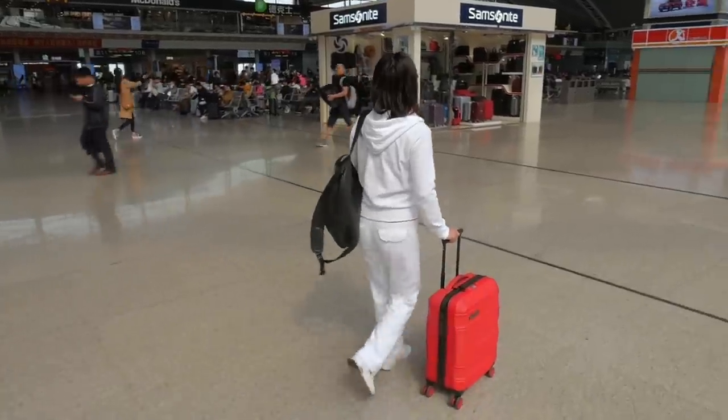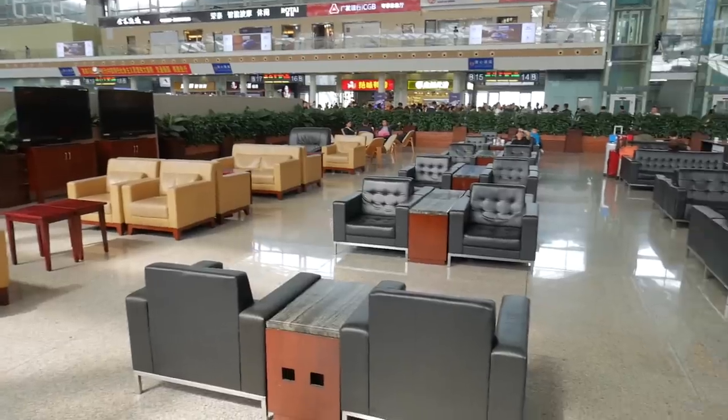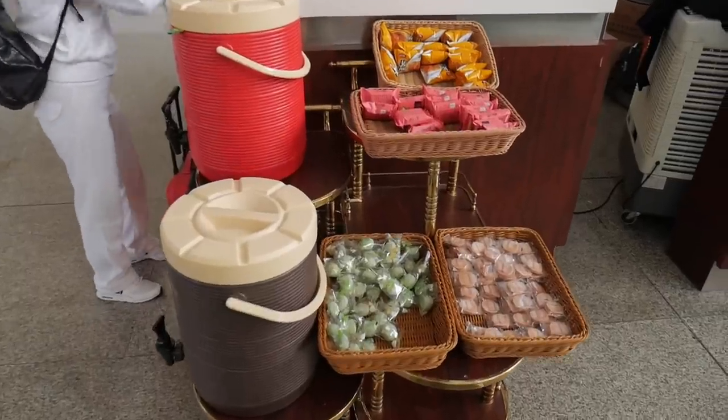We're in Guangzhou, China, getting ready to take a business class bullet train from Guangzhou to Hong Kong. We're inside the train station now, and if you get a business class ticket it also comes with a pass to the VIP business class area. Around me there are lots of couches, nice comfortable chairs, TVs, and complimentary drinks and snacks — all included with your ticket.